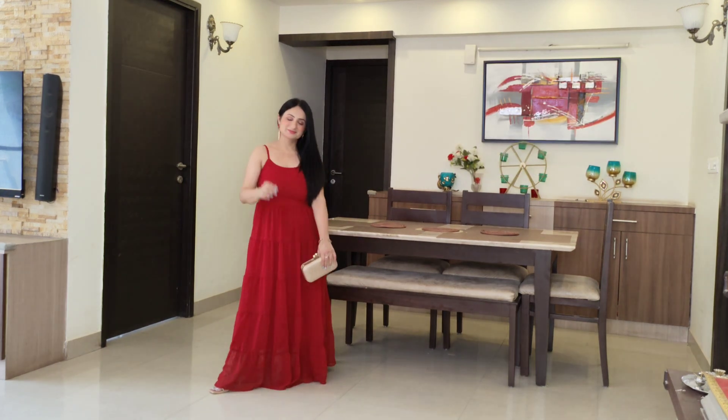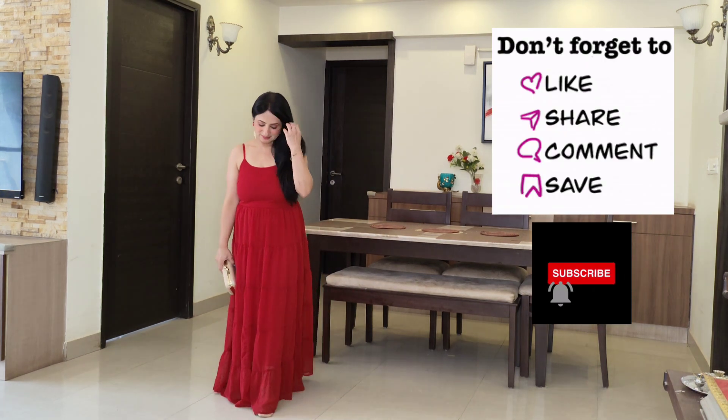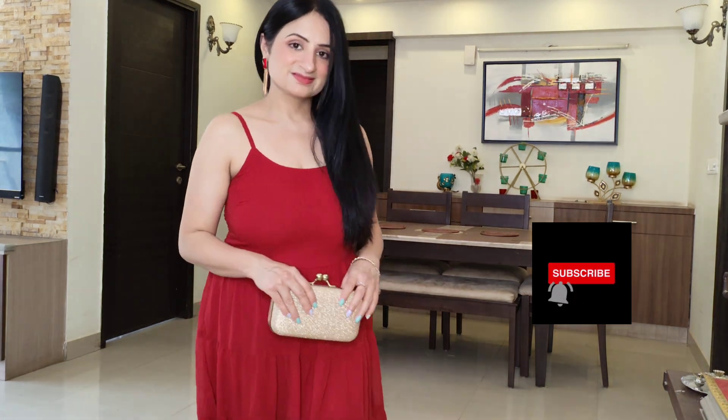All these dresses are linked in your Amazon store — link in the description box, please check them out. That brings me to the end of this video. If you liked this video, please give it a thumbs up, share and subscribe to my channel with the bell icon. Stay tuned for more videos. Till then, take care and bye bye!